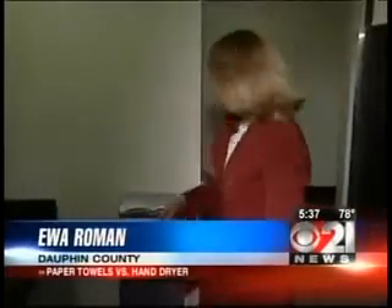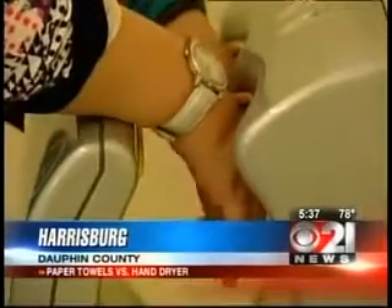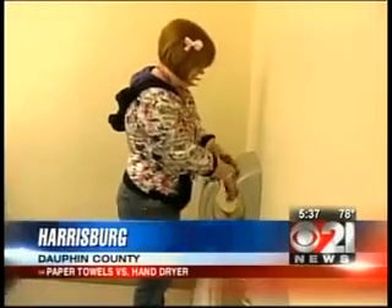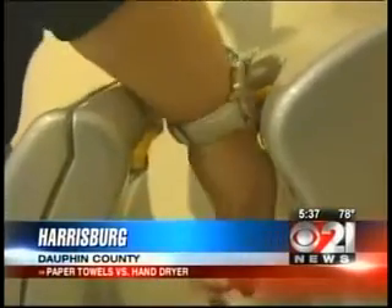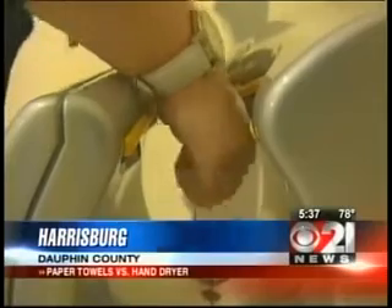With the help of professors and students, CBS 21's Ever Roman put it to the test. After you wash your hands, you don't use paper towels to dry them — they have new technology. Just stick your hands in here. But does this technology work better than paper towels? The Dyson Airblade hand dryer — the inventor claims it's the fastest and most hygienic, cleaning the air before blowing it onto your hands. And because it uses about eighty percent less energy than warm air hand dryers, it costs less to run and is better for the environment.